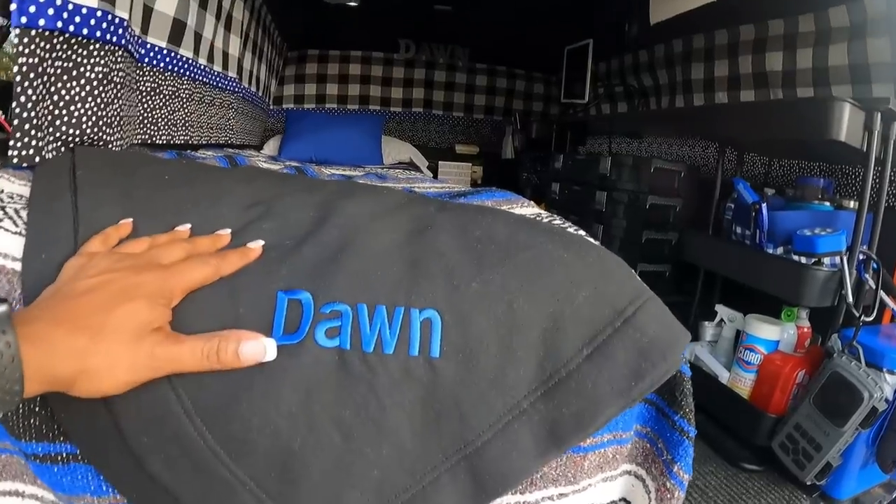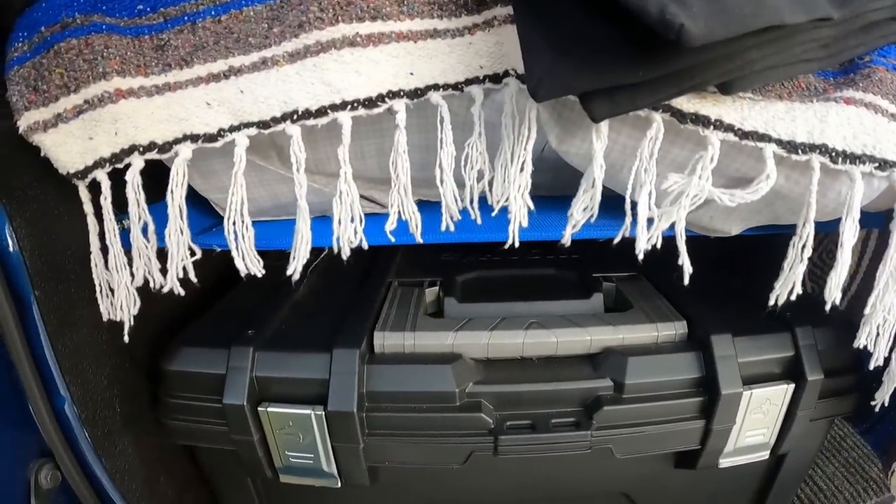Hey y'all, this is my truck and I'm going to take you on a quick tour of the inside and show you what all is in Big Blue. The bed that I have is a cot.